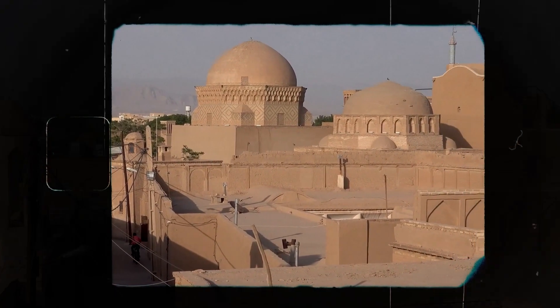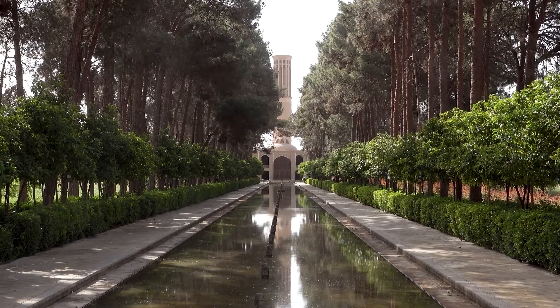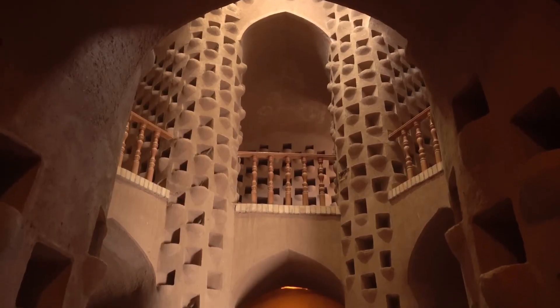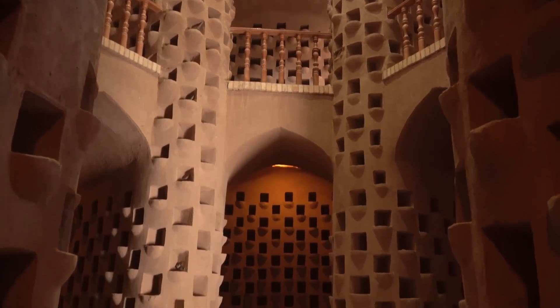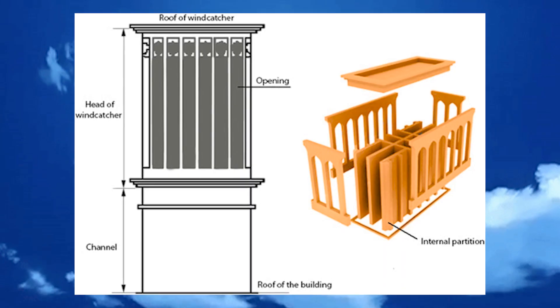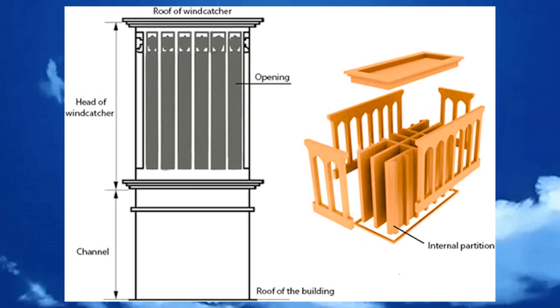They come in various designs based on the direction of the wind, with types being unidirectional, bidirectional, and multidirectional. Surprisingly, wind catchers work with or without wind. When the wind is blowing, wind catchers catch the wind and trap it inside the building, giving people a cool breeze. And when the wind is not blowing, it works as a chimney by releasing the hot air of the building outside. If you are afraid that wind catchers will bring dust, do not worry — they come with filters as well.